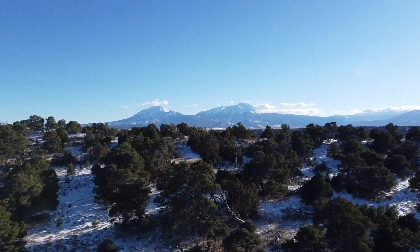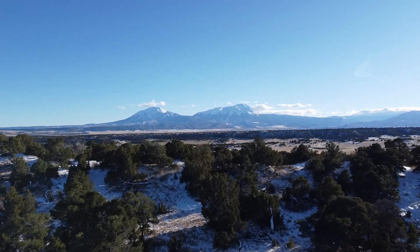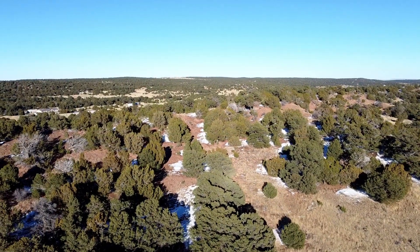Hi there, Curtis Davison, Code of the West Real Estate, and I'm here to tell you why I love this property. For one, the views — but you knew that, and that's probably why you're looking for land in this area, am I right?